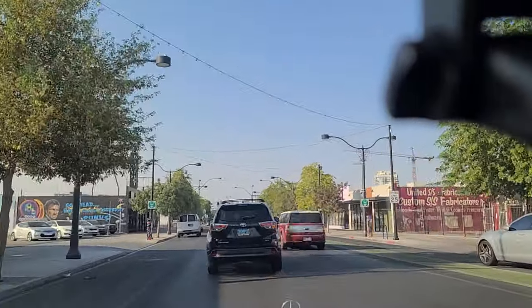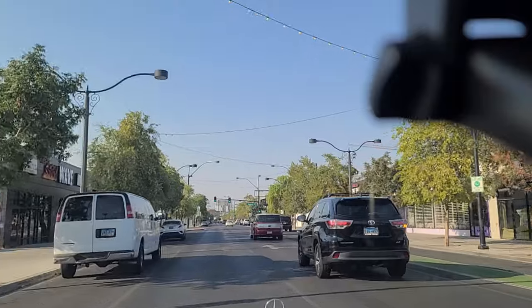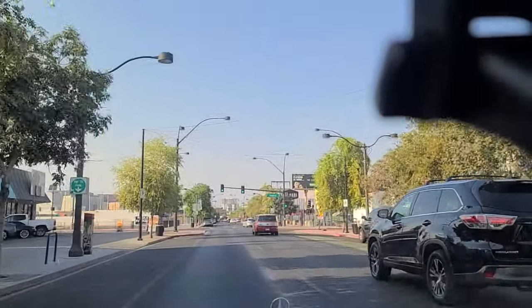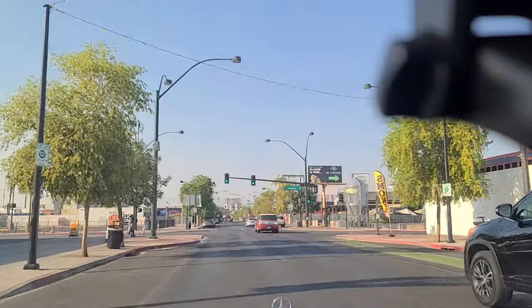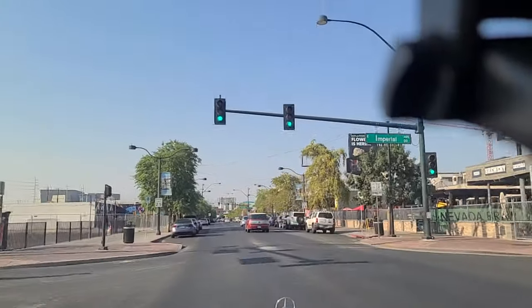We'll show you Main Street in this video. Welcome to the 18-something sin way. Over on the left, they're trying to build this into like an arts district.